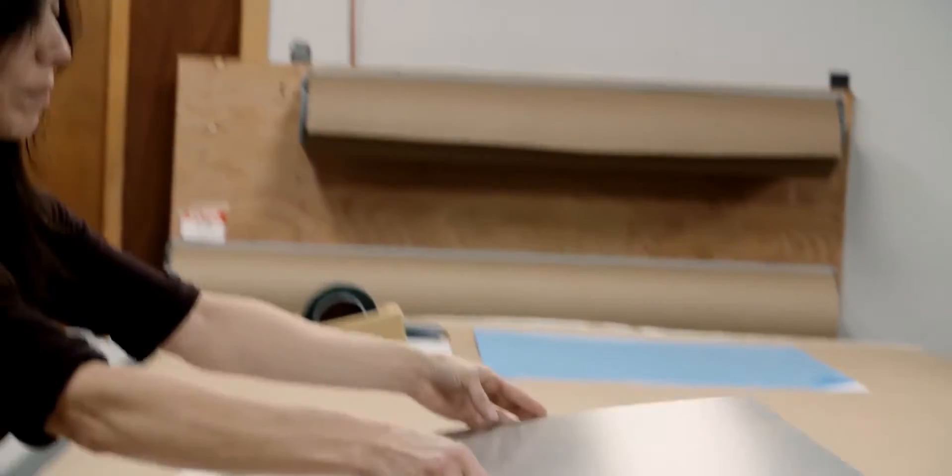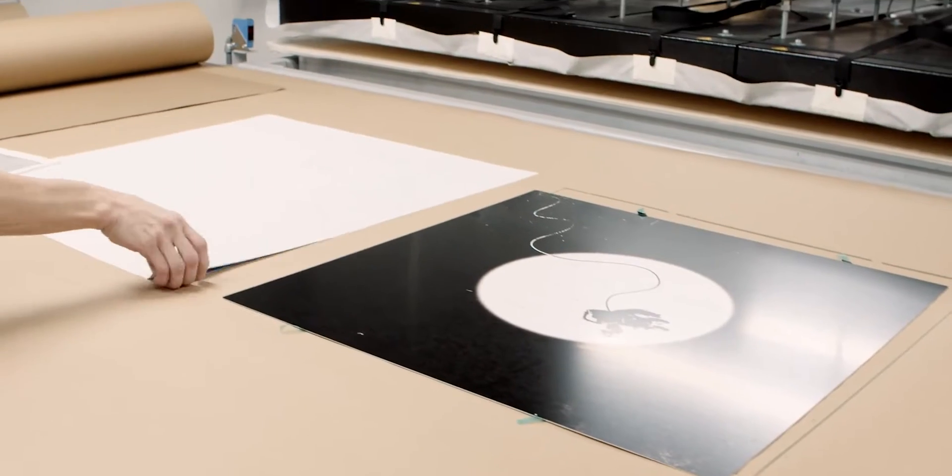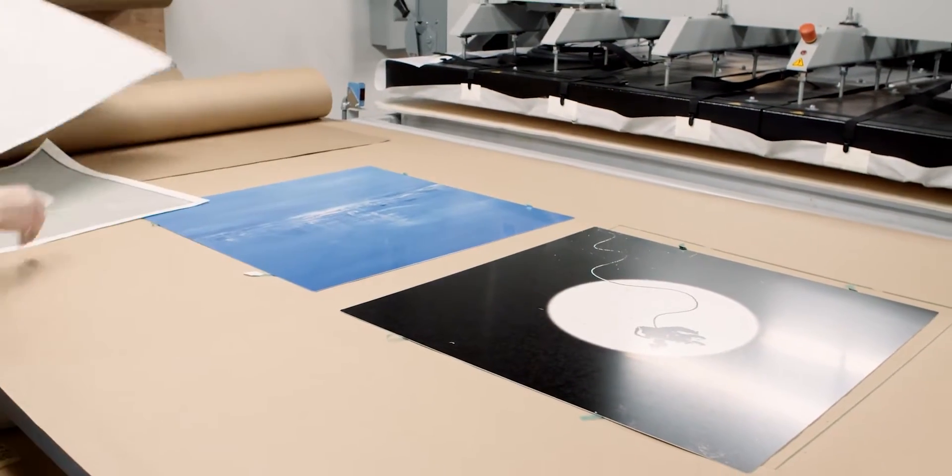We use the dye sublimation process with 200-year archival inks to apply art onto aluminum, creating a piece that is both beautiful and acoustically resonant.